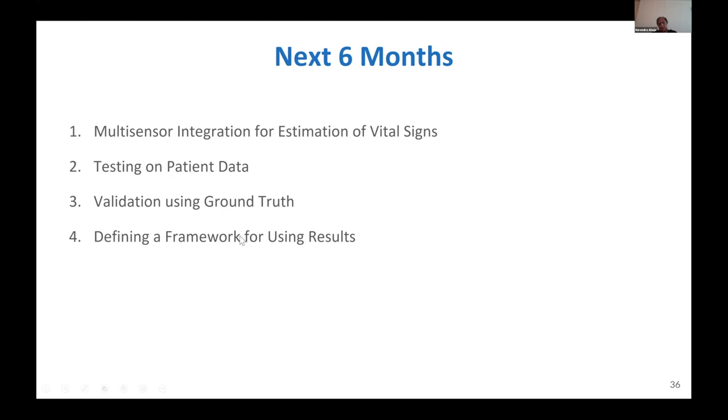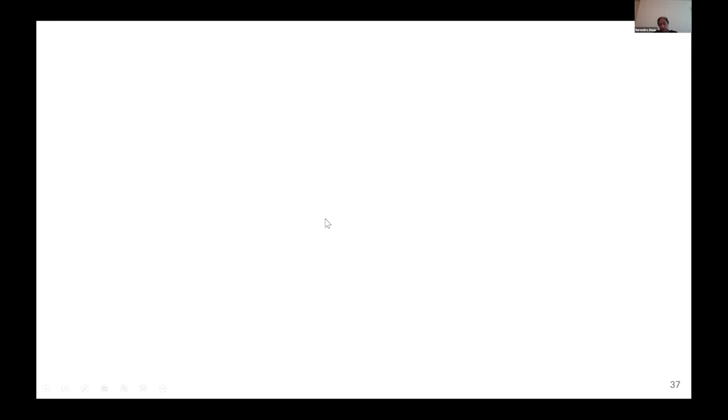In the light of our experience here, we hope we'll have a nice framework for taking this forward to stage two, which is of course diagnosis and prediction. That brings me to the end of the overview.